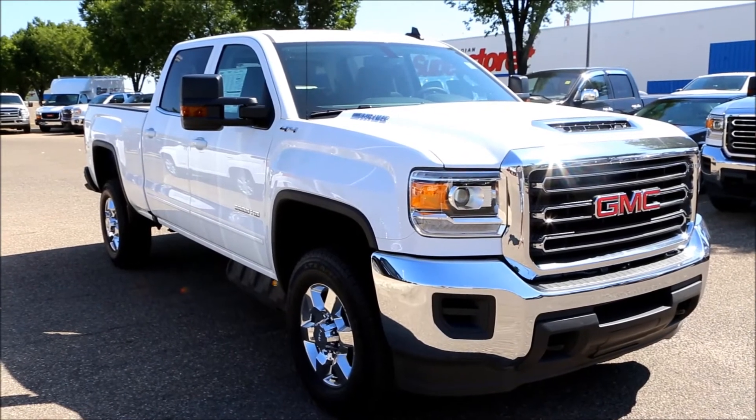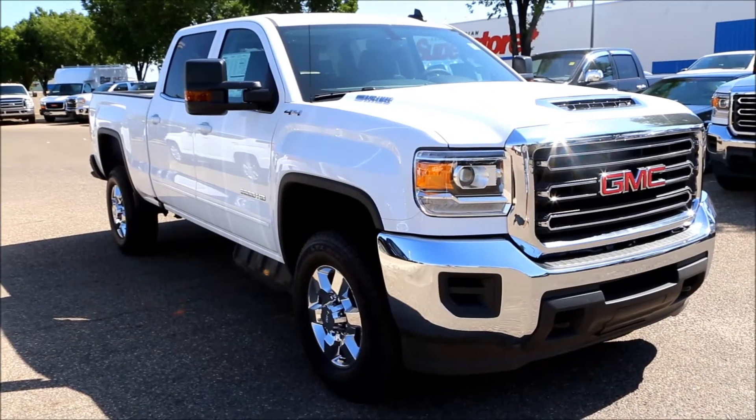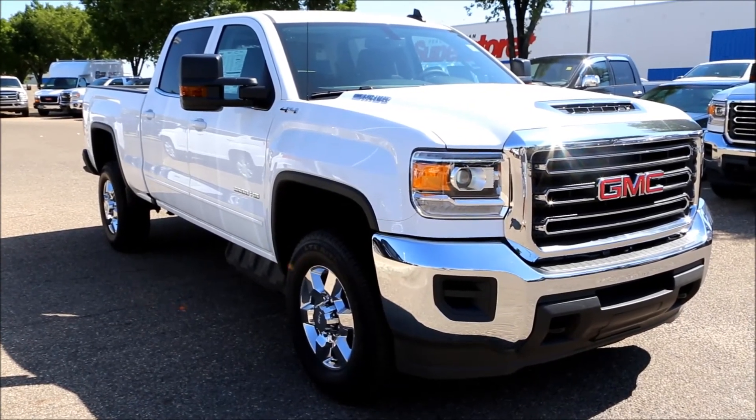Once again, here we have our 2017 GMC Sierra 2500 SLE. Come on down to Davis Buick GMC here in Medicine Hat and come check out this diesel and take it for a test drive.